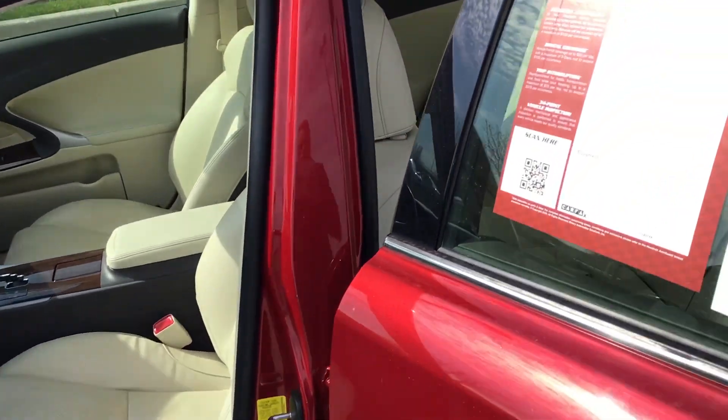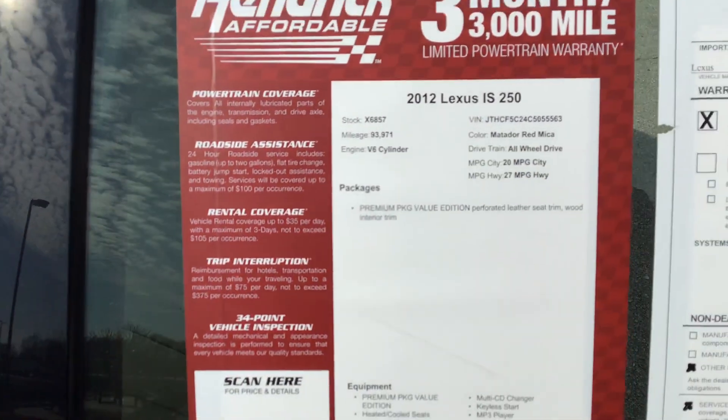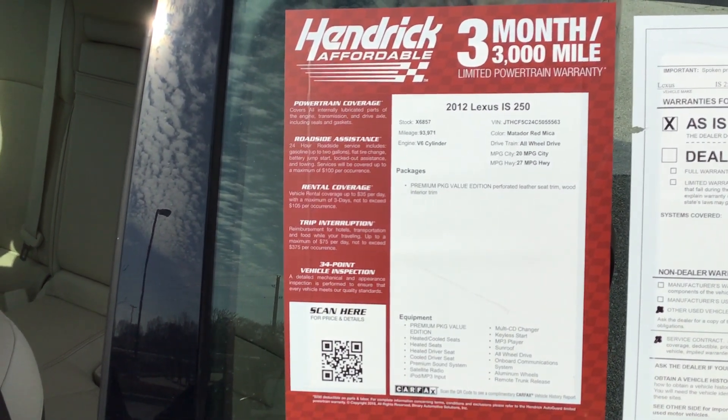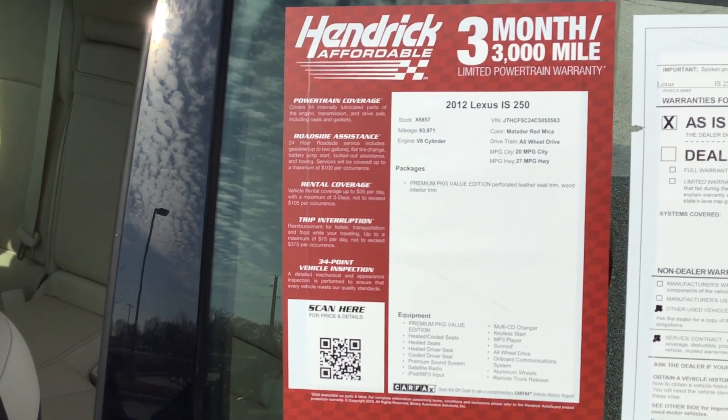I'm coming through once more to show you the details on the car. Once again, my name is James and you can reach me at 816-801-2424. I look forward to speaking with you. Thank you.